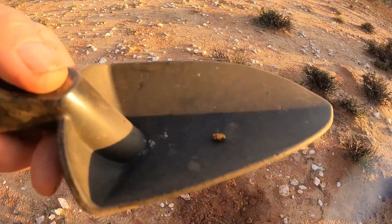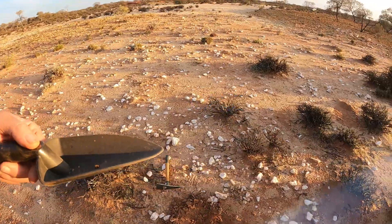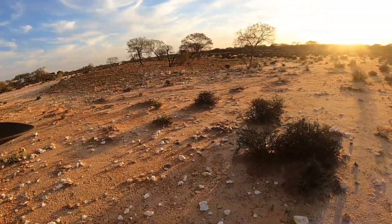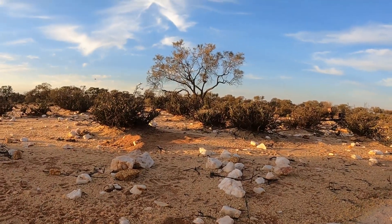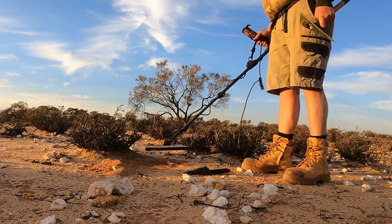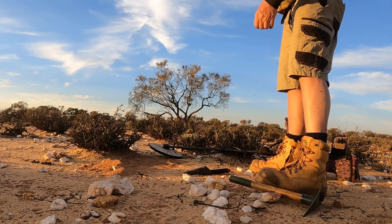A little bit bigger - there you go, it's a little bit bigger. Hopefully the next one - it's only another couple of feet away. Hopefully that's a bigger one, that's screaming this one. Mrs. Fat's got a few as well so we're having a good afternoon.